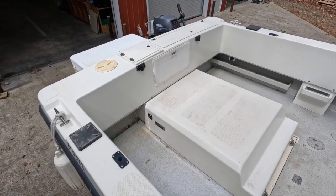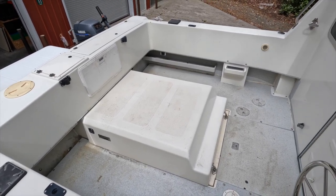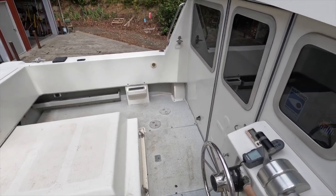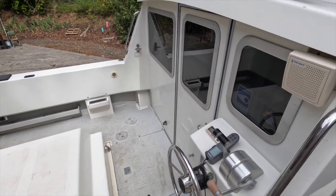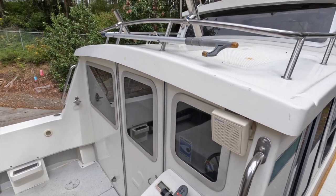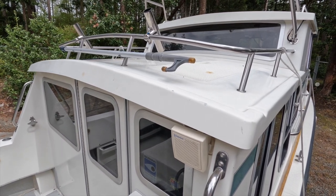Here is the generous cockpit. There are mounts for Scotty downriggers, Marinco marine power outlets, and fish-on rod holder mounts on each side. There are also cockpit lights, boarding steps, and plenty of stainless steel grab rails. The lower roof is convenient for crab pot storage while a dinghy fits on the upper roof.